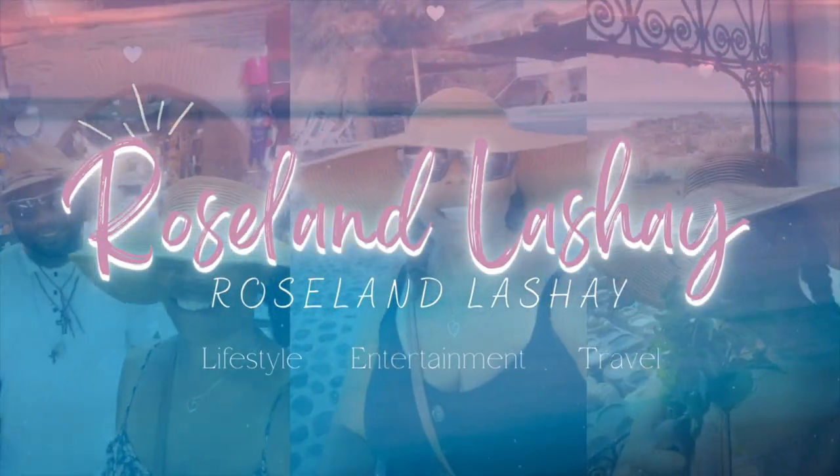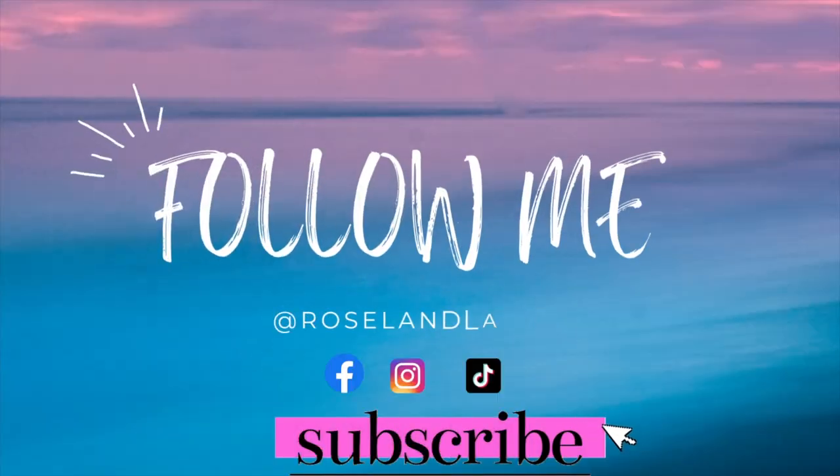Hey y'all, welcome back to my channel. I'm Rosalina Pina. We are at Living Spaces today. I have never been here before, but it's another furniture store and I need furniture still. A year later, still need furniture. So we're going to go in here and look at the prices, and see all the aesthetics — it looks really good online, so hopefully I'll find something. Let's go.